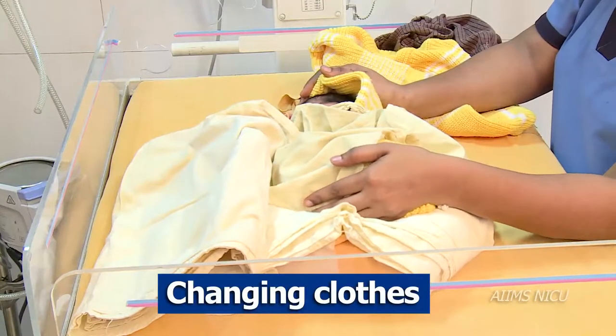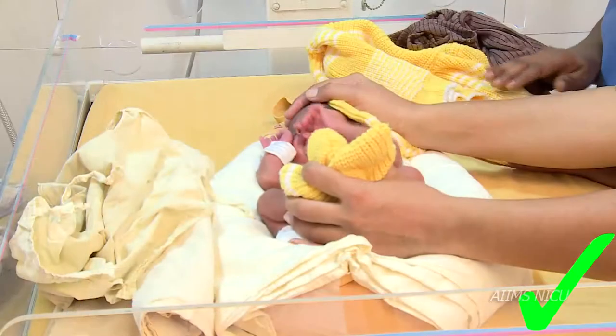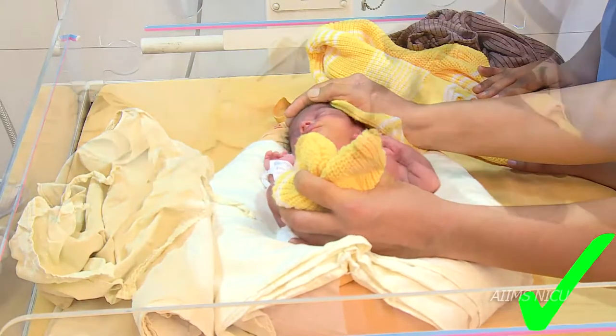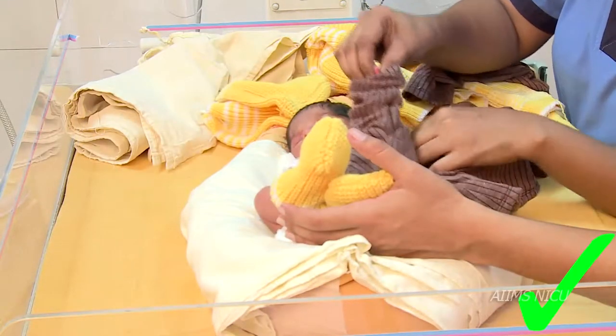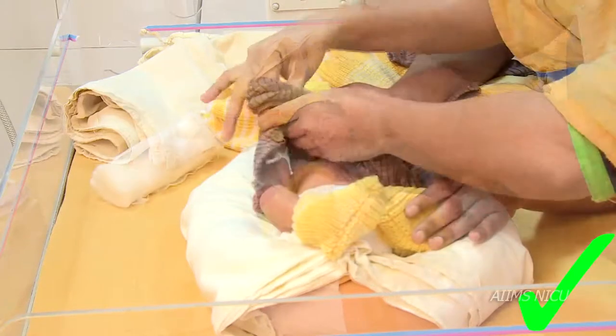Changing clothes: Clean clothes should be ready and near the infant. Gently change the garments, keeping in mind the leads attached to the monitors.